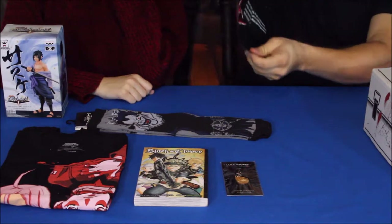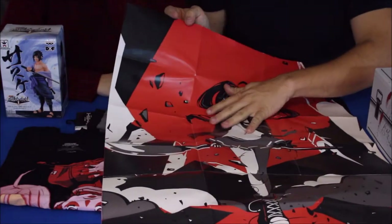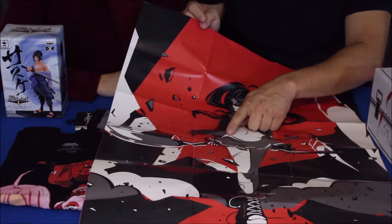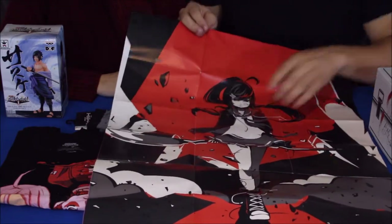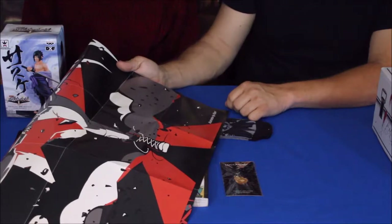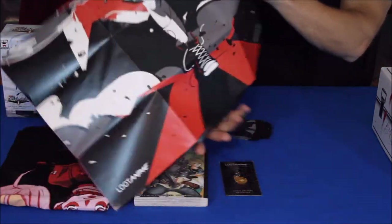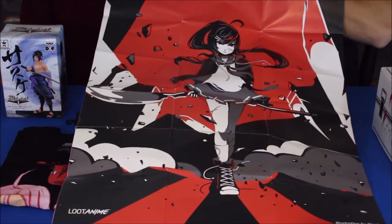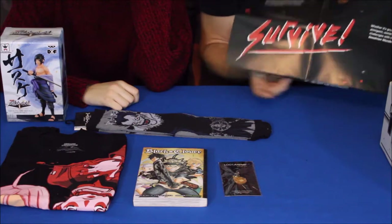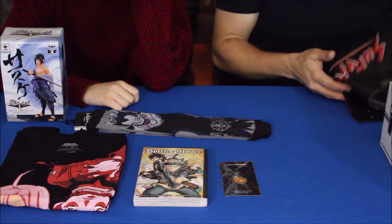So we've got a poster of a girl here. Looks like she is some type of warrior with either a spear or a very long sword blade. At the bottom it says the illustrator is Xipel — X-I-P-E-L. That's a pretty nice poster. It also says 'Survive' at the bottom, which is of course the theme of this box in the Loot Crate anime series.